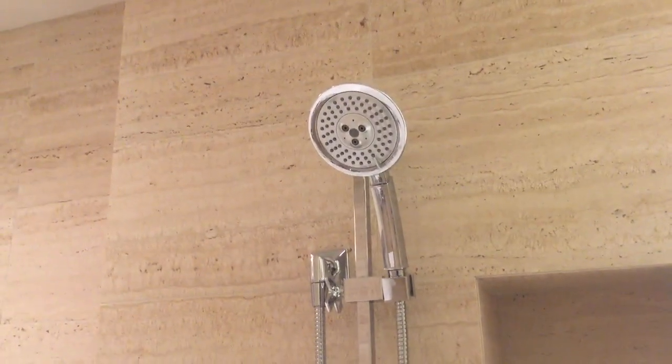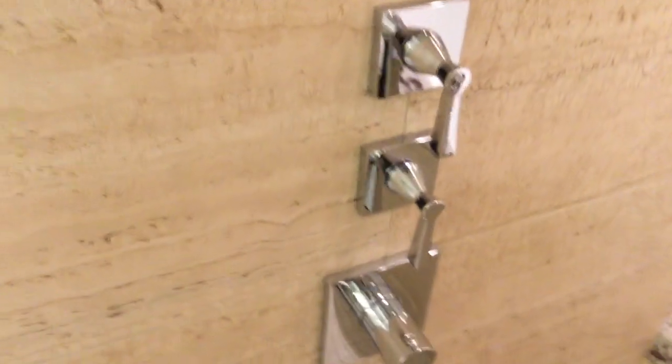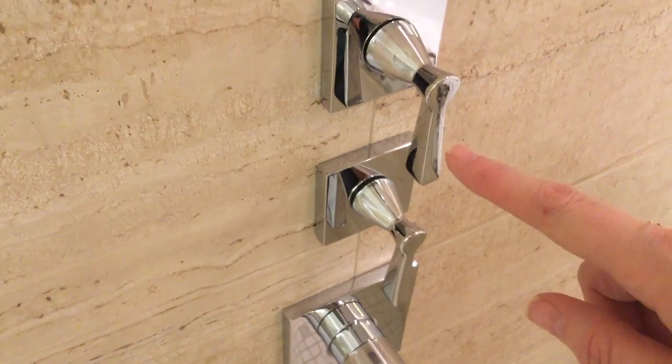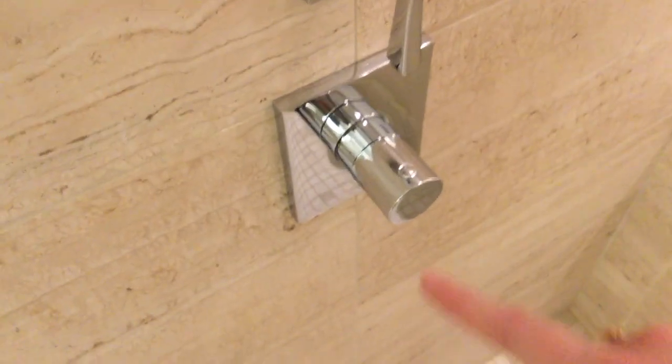In here you've got the tub and the drain. There's a nice size amount of shampoo and conditioner. You can either use the shower head that can be detached or the shower head on the ceiling — it's pretty tall, which would be great for a tall person. The top knob is for the ceiling shower head, the other knob is for the detachable one, and you adjust the temperature with the third one.